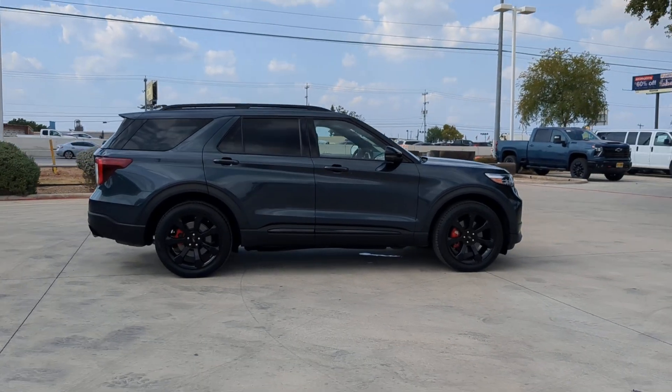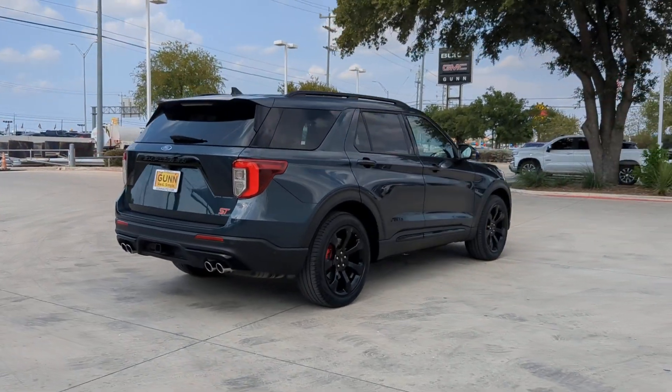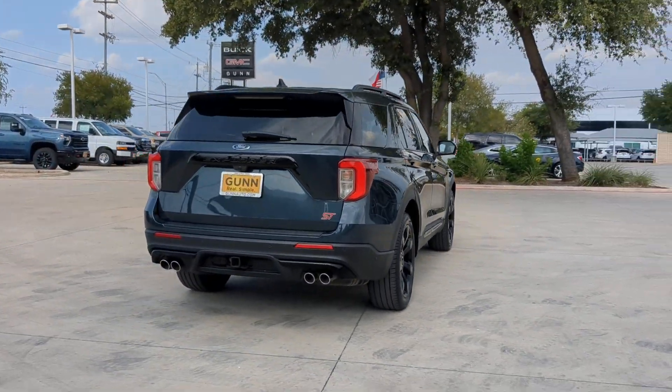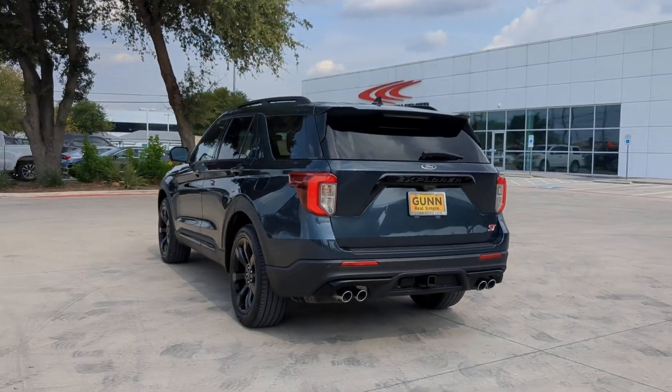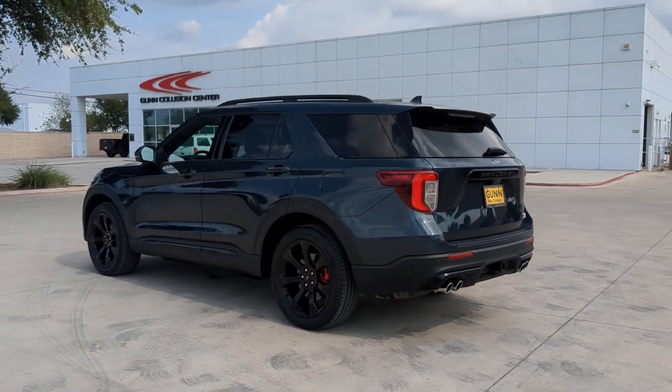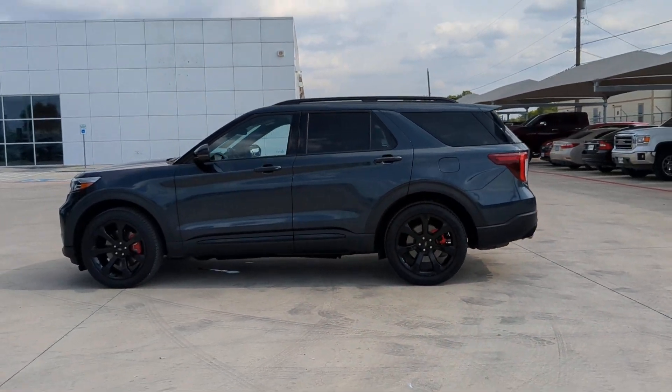Take on every project with confidence in this spacious, versatile Explorer. This handsome mid-size SUV offers a solid, comfortable ride and options that let you customize capabilities such as towing and intelligent all-wheel drive. The following are some of this vehicle's highlighted options.